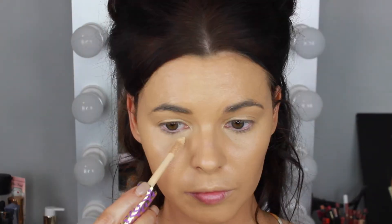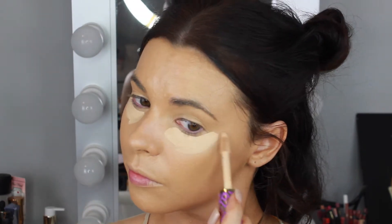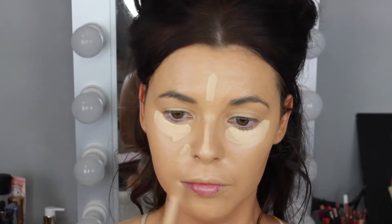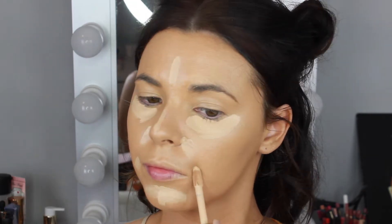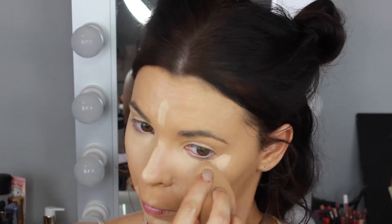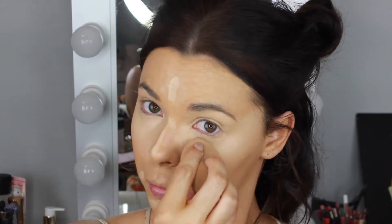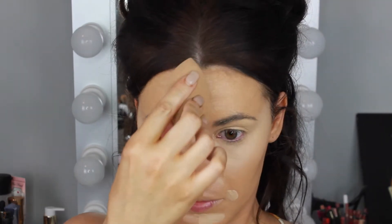To conceal under my eyes and down the centre of the face I'm using the Tarte Shape Tape Concealer in the shade Light Medium — this has been my holy grail concealer for a long time. It's full coverage but really lightweight and blends beautifully. My favourite way to blend out concealer is with a damp beauty blender; it absorbs the extra product so the concealer doesn't look too heavy and looks more natural.